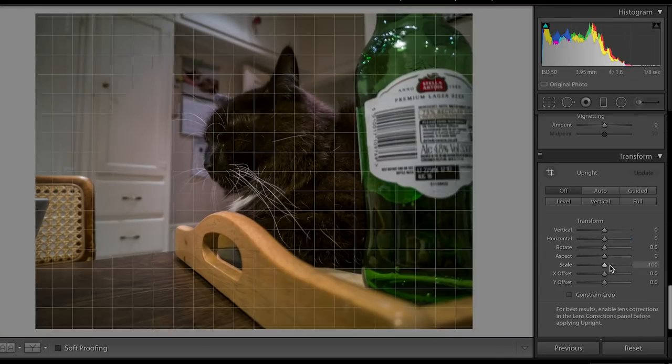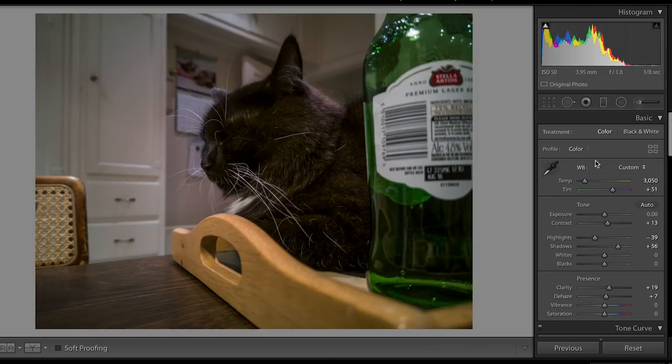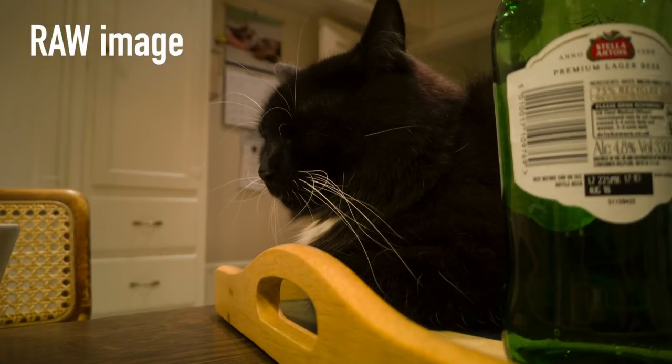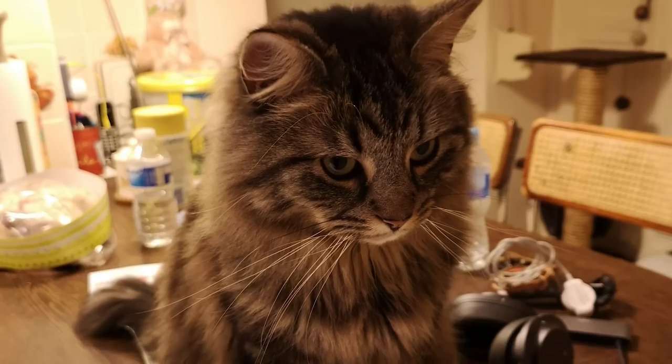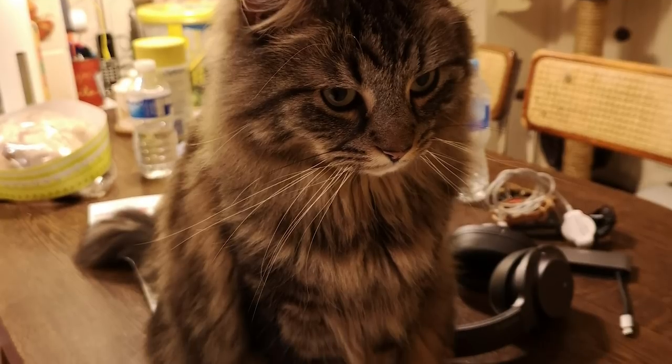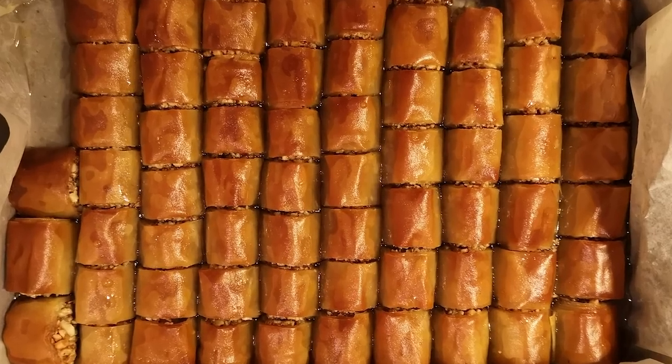Now, I mentioned the main camera's 40 megapixels. The default shooting mode is actually going to produce 10 megapixel images. It grabs a bunch of pixels, squishes them together — a technique called oversampling — and ends up producing a shot that is better when it comes to noise handling and color balance than the full 40 megapixel images.